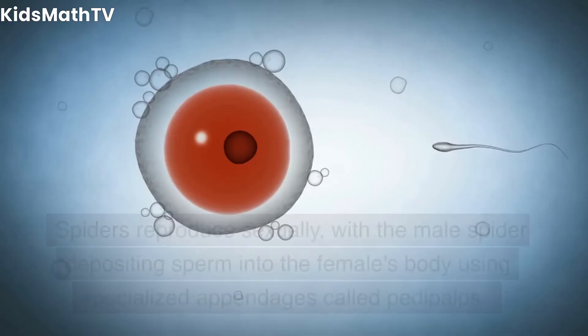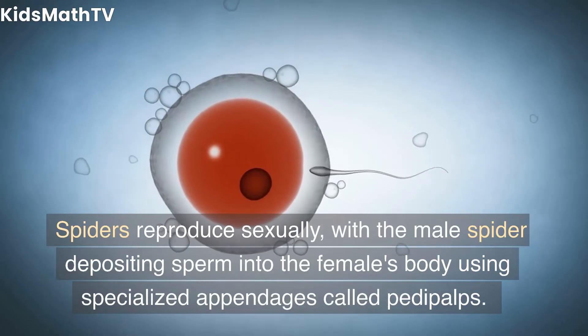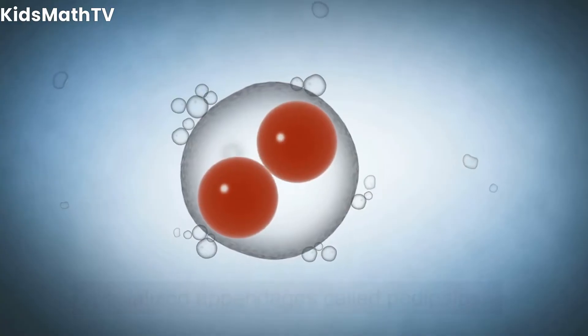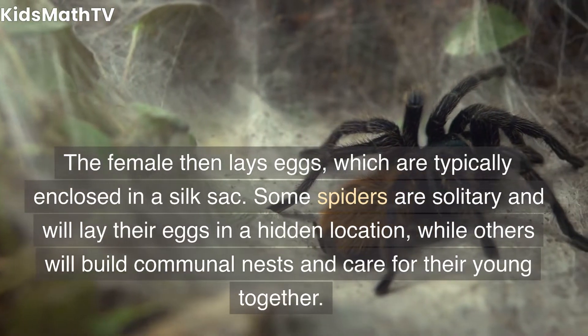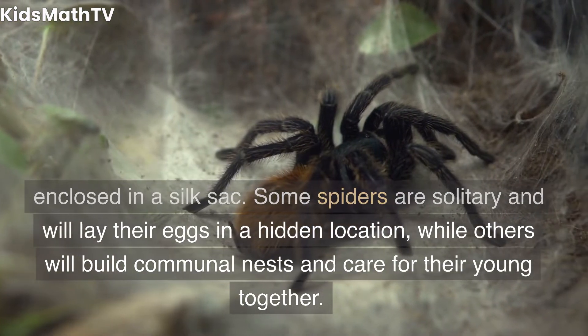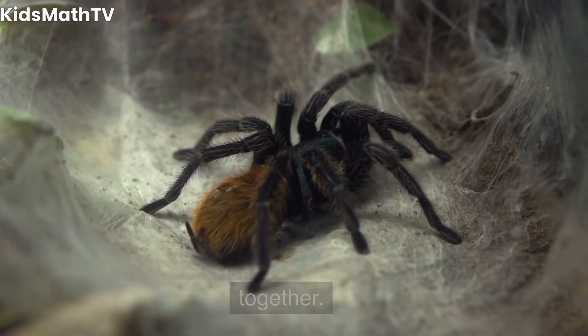Reproduction and Life Cycle. Spiders reproduce sexually, with the male spider depositing sperm into the female's body using specialized appendages called pedipalps. The female then lays eggs, which are typically enclosed in a silk sack. Some spiders are solitary and will lay their eggs in a hidden location, while others will build communal nests and care for their young together.